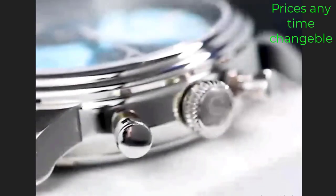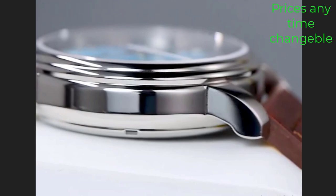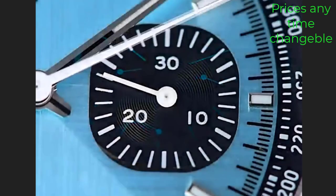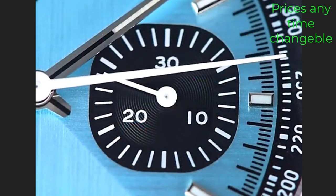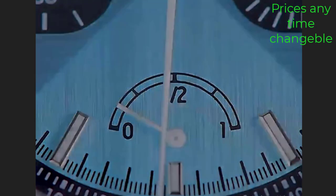Bulova, a renowned name in the watchmaking industry, has once again impressed with its new offering: the 39mm Desert Texture Luxury Men's Business Dress GMT Watch. This timepiece boasts an NH34 automatic mechanical movement, ensuring precision timekeeping and reliability.